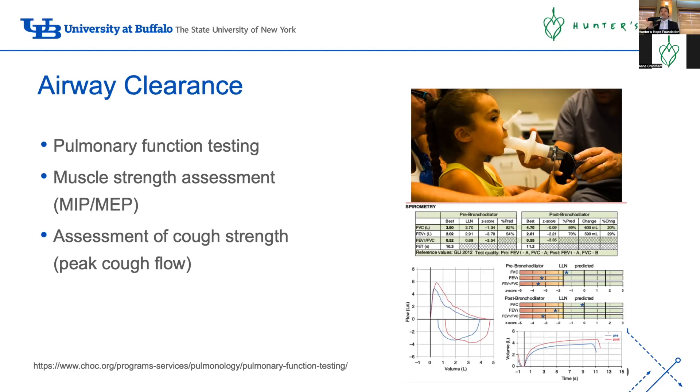We highly recommend that every patient who can perform pulmonary function tests have their lung function measured. Leukodystrophies come in different forms - some patients can't perform the maneuvers, but others might be able to. The most complex is spirometry, but there are other tests: we can measure cough strength using a mask with a manometer, and measure the strength of both inspiratory and expiratory muscles. All of these require a higher level of expertise and respiratory therapists who know how to do these tests - not something you'll find in a pediatrician's office.